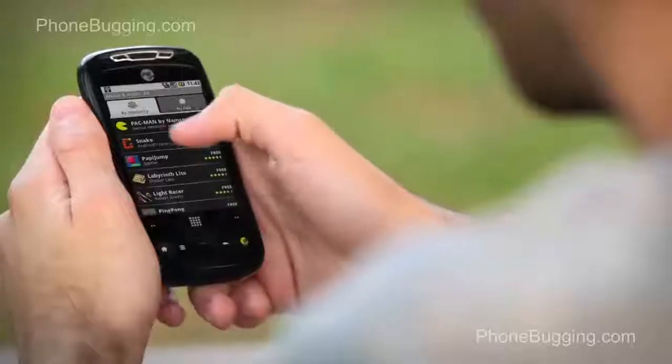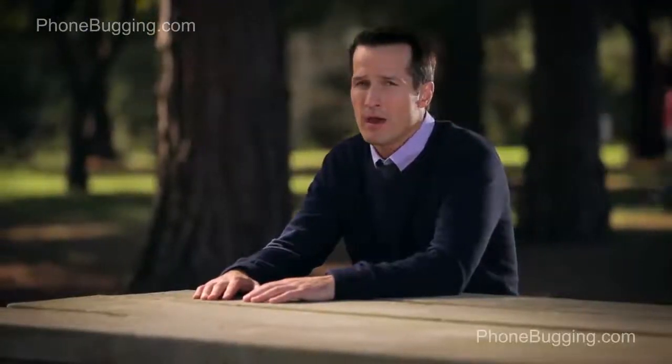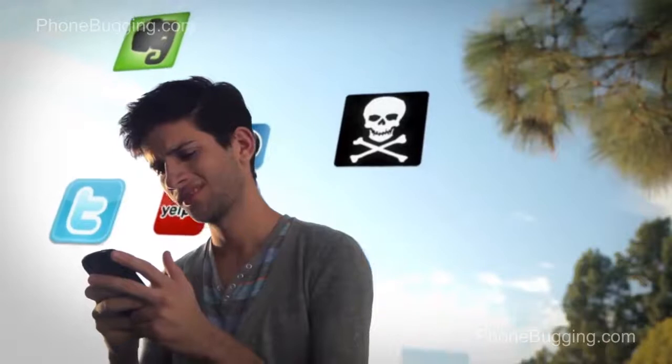Lookout is a mobile security app that'll do just that. Your smartphone is your most personal computer, and it's waiting to be enhanced by the many great apps that'll make it your own. But not all apps are good for your phone — some may even contain viruses or malware that can put your phone and personal information at risk.